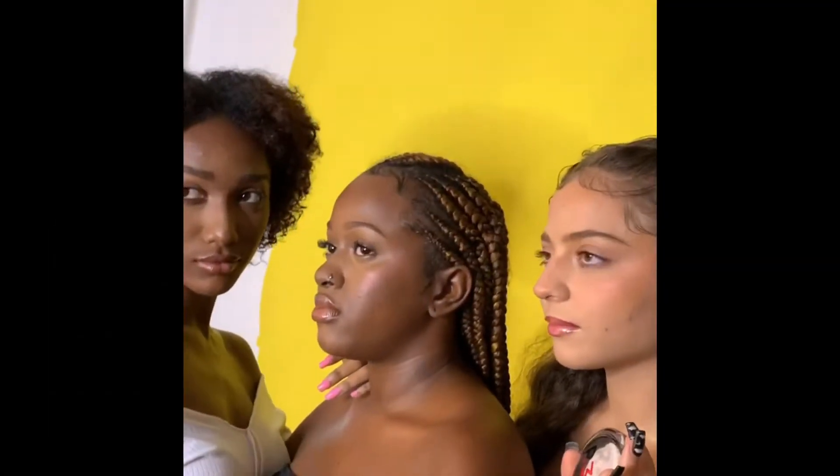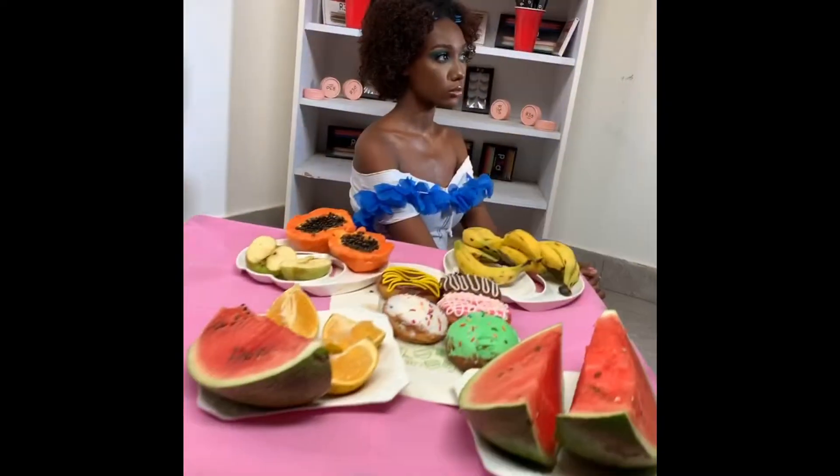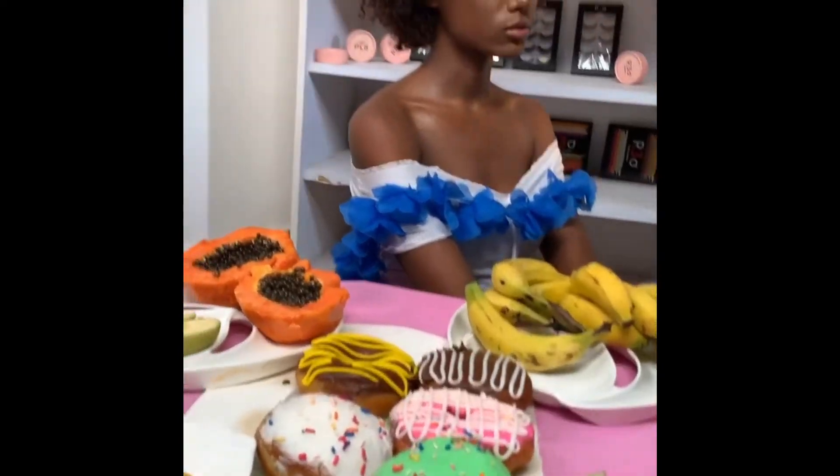These are my models, guys. I am so happy they came — they showed up for a girl! It was so fun, and the whole shoot was exhausting but really fun.